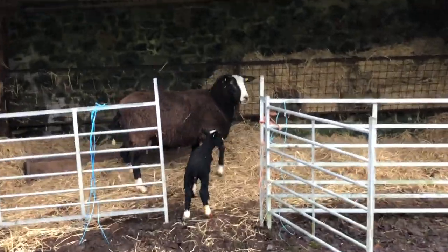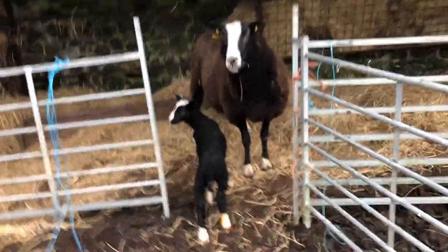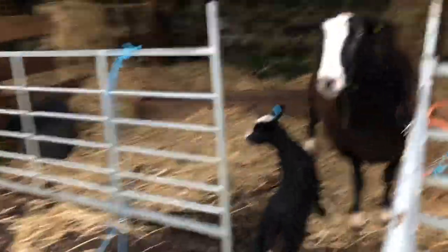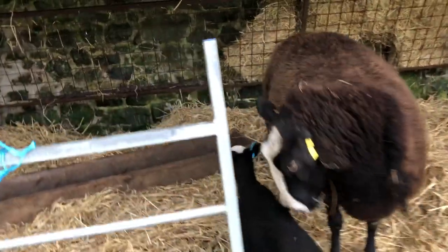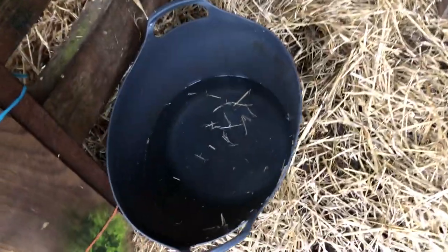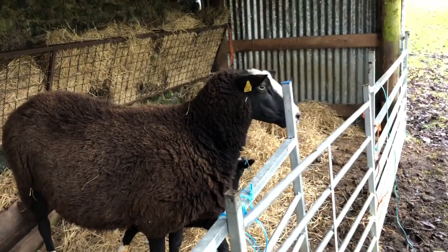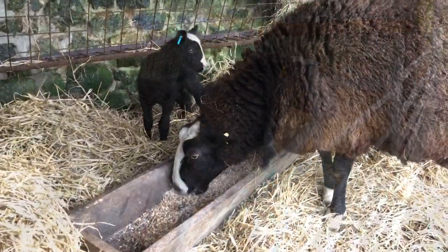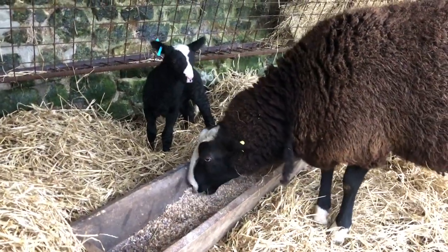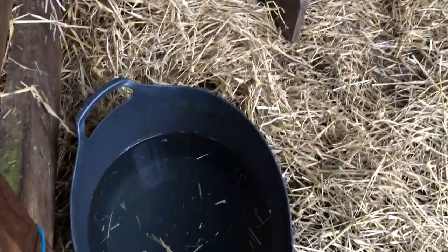She has a rack of hay. I'll just close this gate over — there we go, she's secured in there with lots of hay, and I'll feed her some nuts later. I have to finish filling up the bucket of water that's there, but she knew the job so I'll leave her now. She's got her few sheep nuts and rolled barley and I've finished filling her water.